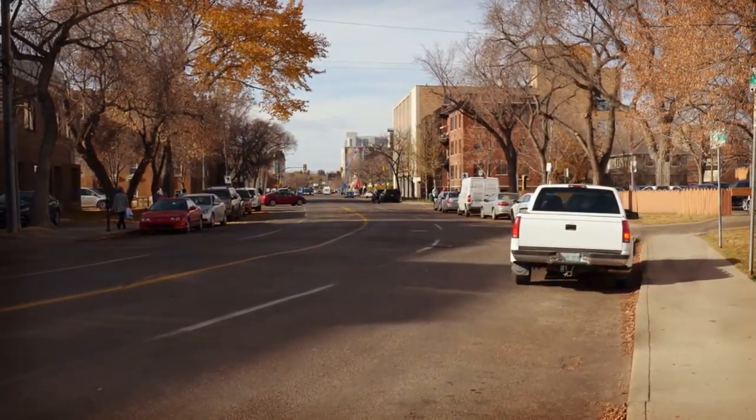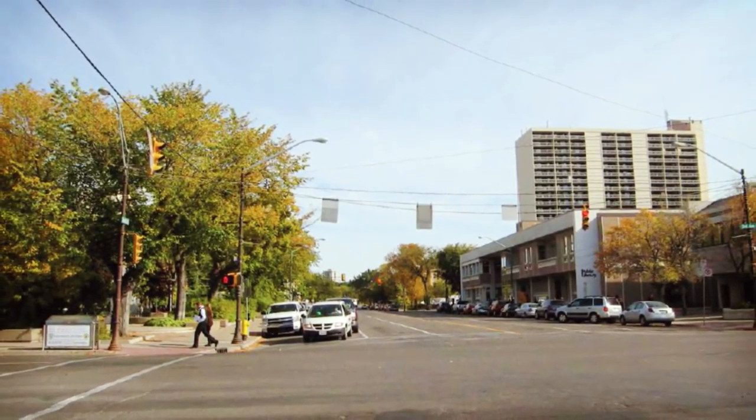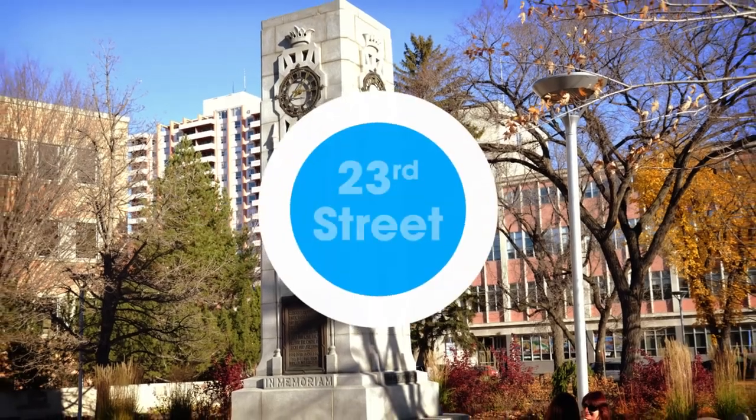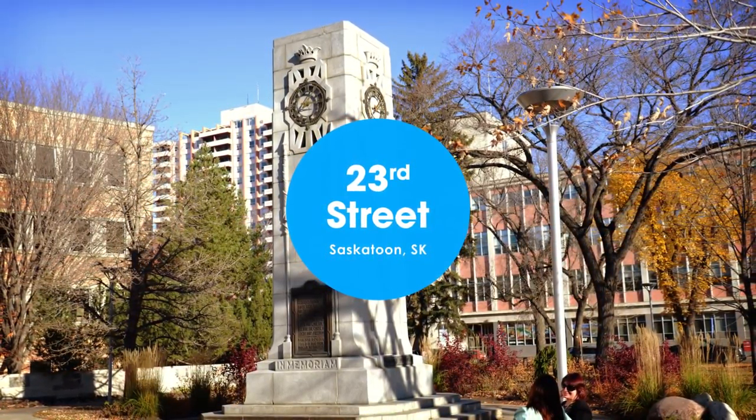The wide streets of Saskatoon provided both the opportunity and room to insert important amenities. 23rd Street, which links City Hall Square to Saskatoon's riverfront, is a perfect example.